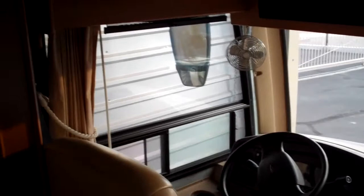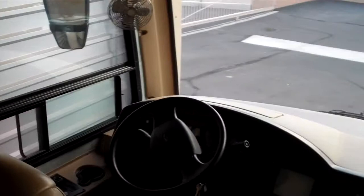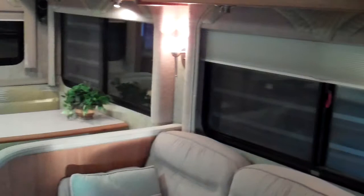Here we are with the 6320 2007 Dolphin LX, trying to give you a little better visual of what it looks like other than just some pictures. Going to give you an overall look first and then get into some of the details and components.